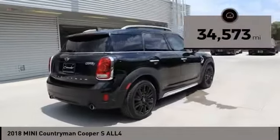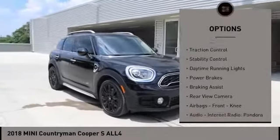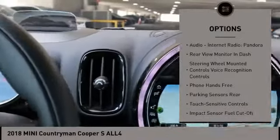This vehicle has less than 35,000 miles. Here are some of this vehicle's great options: power windows with safety reverse, roof rails, traction control, stability control, daytime running lights, power brakes, and braking assist.